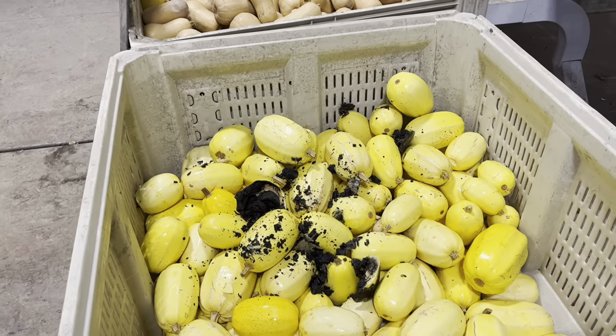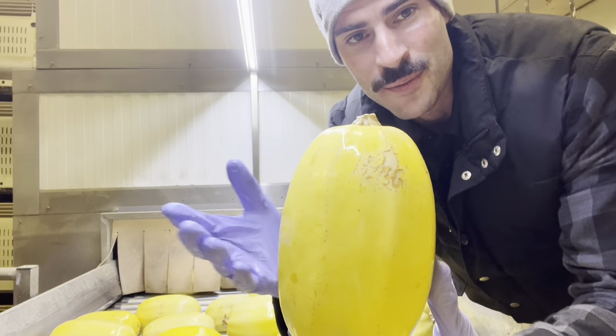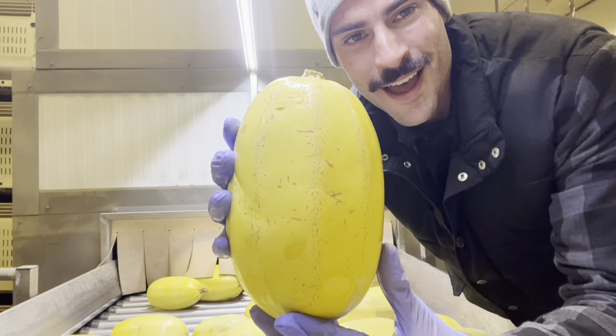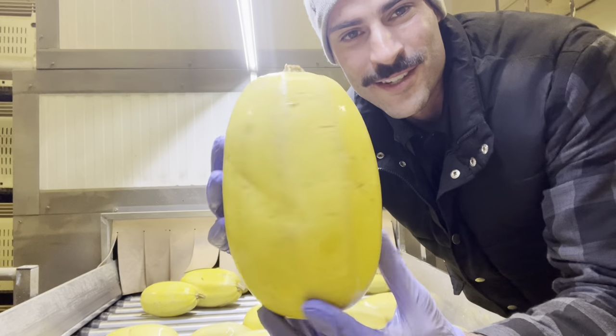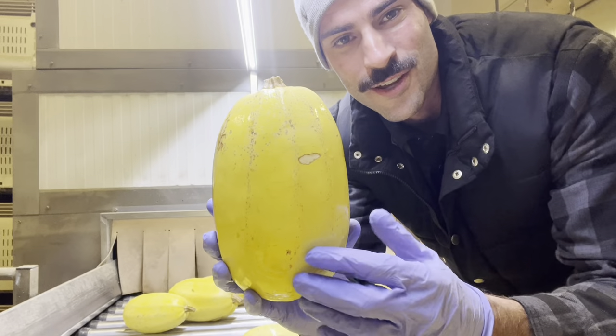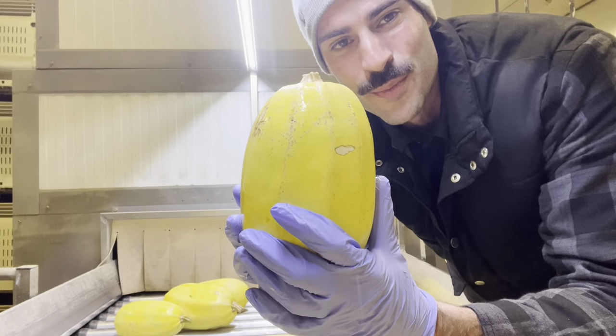I love finding rotten squash — it is so much fun to throw. Spaghetti squash, as time goes on in storage, gets more of the scarring on it so it doesn't look as beautiful, but it's still edible. However, it's a lot harder to sell these, so we're going to be donating these ones to the food bank.